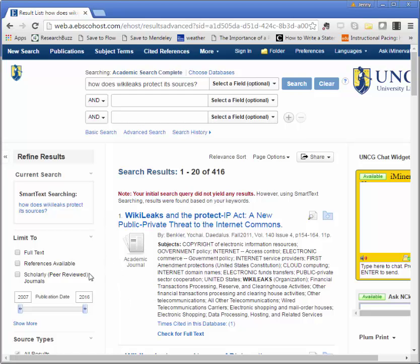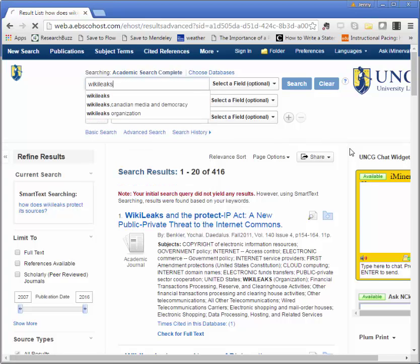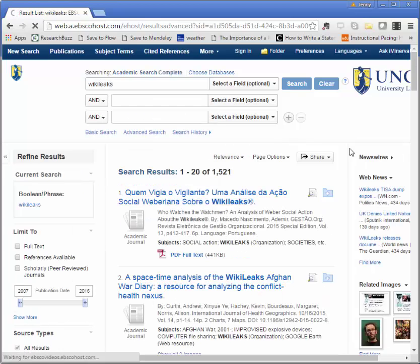When searching in a library database, I'm going to keep my search terms general and broken into keywords. Keywords here are going to include WikiLeaks, and I'll start there. Other keywords that might be useful for me with this topic might be sources, privacy, security, and so on. It's a good idea to get in the habit of brainstorming keywords related to your topic before you start searching, and you can always add more to your list later.